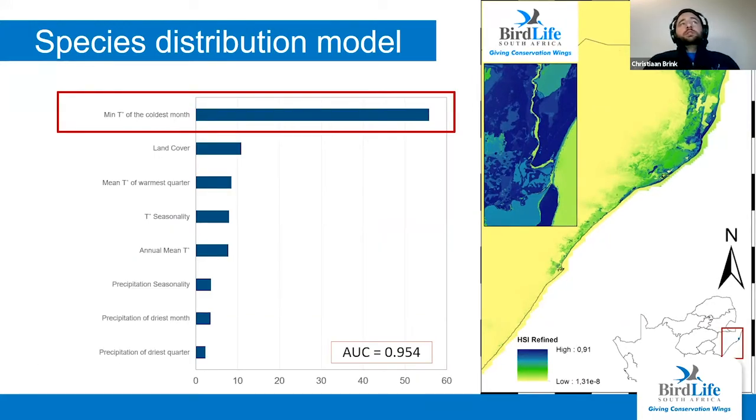Delving a little deeper into the model and looking at what variables were most important — the minimum temperature of the coldest month was the most important predictor for suitable habitat. This basically indicates that these birds are choosing warm areas and staying away from cold areas. Land cover was also quite important.